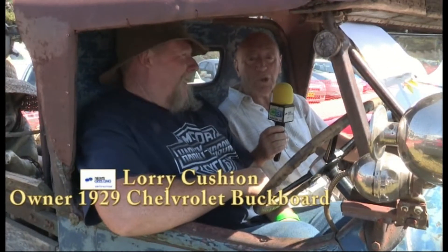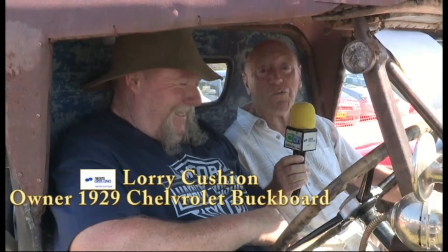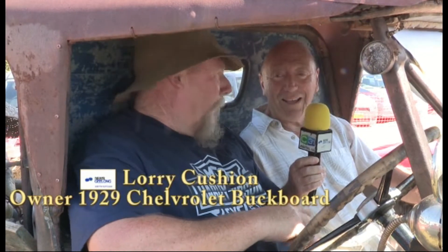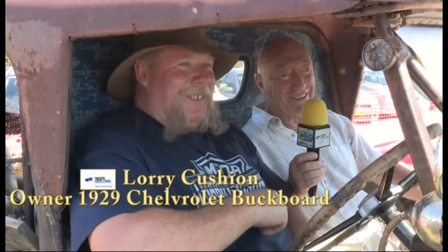Today we're going to have a chat about your passion and your wonderful 1929 Chevrolet buckboard. Well, it's already been described as the vehicle of the show. It's a buckboard — utes weren't around in 1929. That's right. It's Laurie Cushion from Newtown, nearly a local boy here at Talkie. This is amazing.